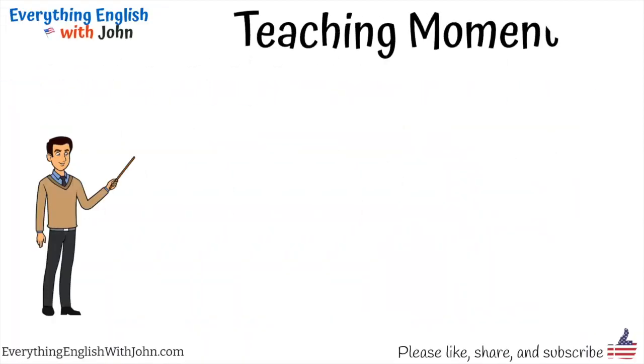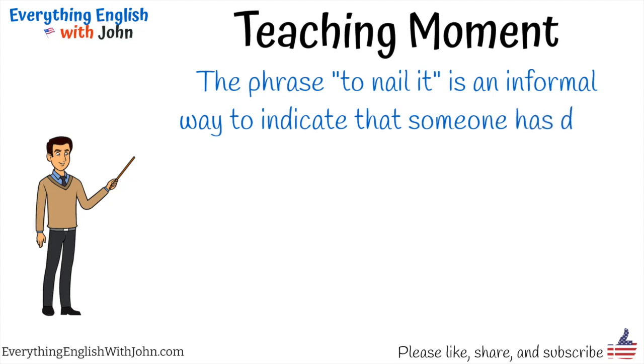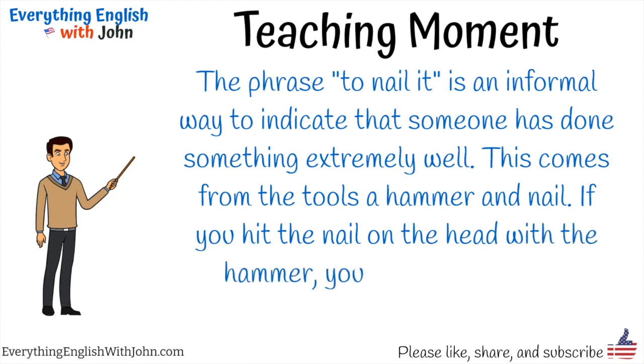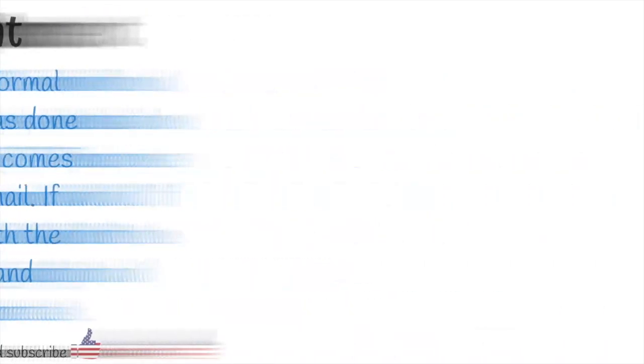Teaching moment. The phrase 'to nail it' is an informal way to indicate that someone has done something extremely well. This comes from the tools, a hammer and nail. If you hit the nail on the head with the hammer, you do a great job and complete your task.